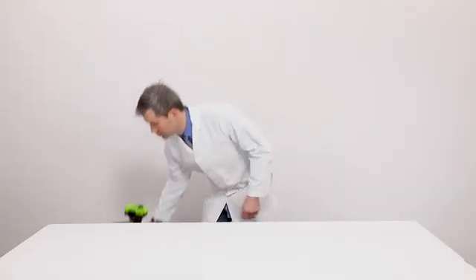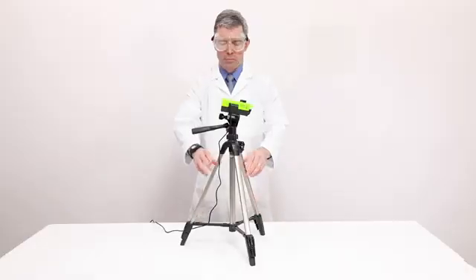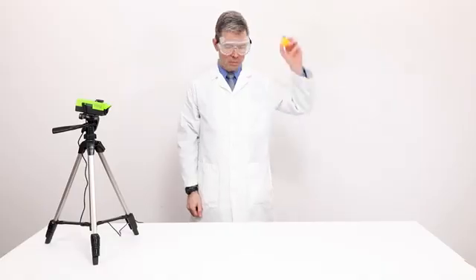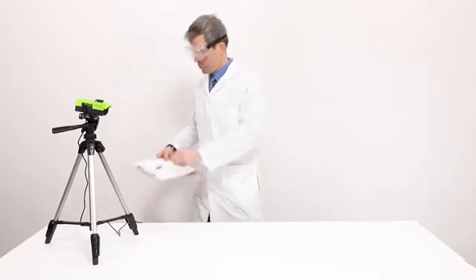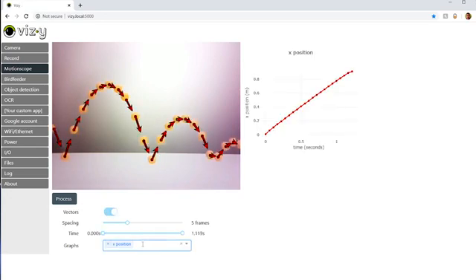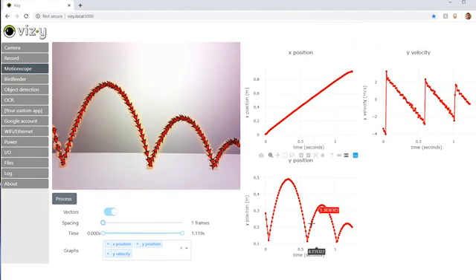But Vizzy wasn't created just to annoy squirrels. It has other tricks up its sleeve. For the science and physics-minded, Vizzy can accurately measure the position and velocity of moving objects. It captures and processes the images, then renders the information through multiple exposure images of the motion, or graphs, or just raw numbers.